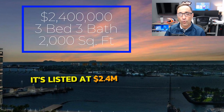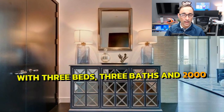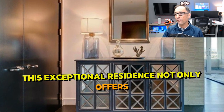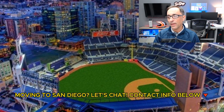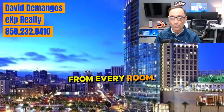It's listed at 2.4 million. This is a condo with three beds and 2,000 square feet. This exceptional residence not only offers breathtaking views directly into Petco Ballpark, but also boasts panoramic city lights, Coronado, and San Diego Bay views from every room.